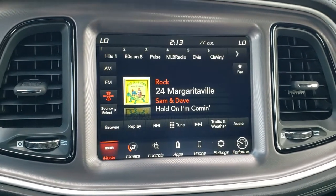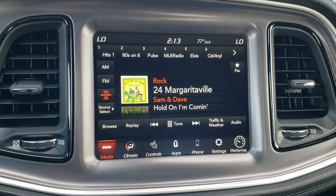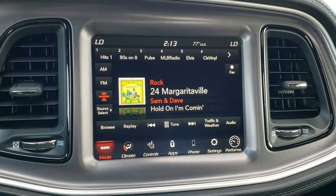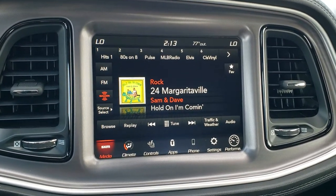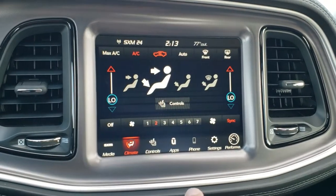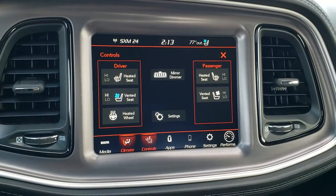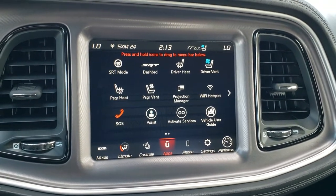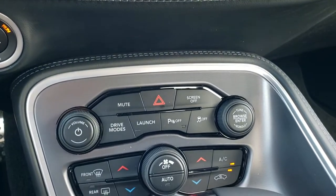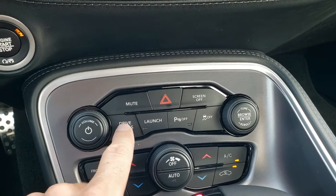You have AM, FM, and SiriusXM radio capabilities. You can also do Android Auto and Apple CarPlay and project your cell phone to the screen — so if you have navigation on your phone you can project it to the screen and control it through the radio. The climate controls include heated and cooled seat buttons. The backup camera also shows up on this screen, and the Projection Manager is where you handle Android Auto and Apple CarPlay.